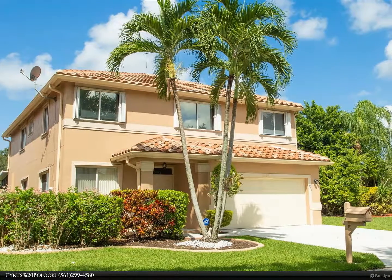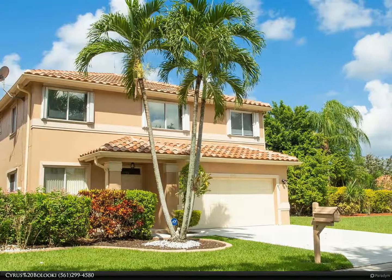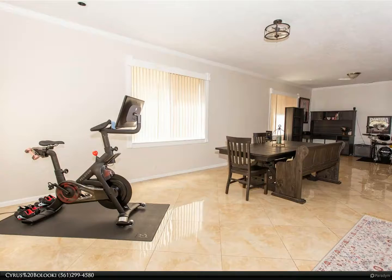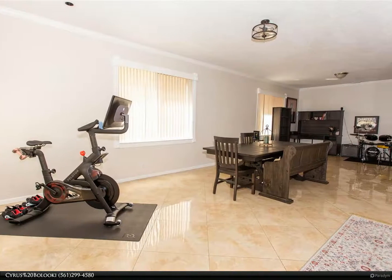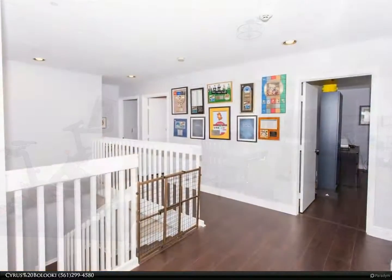This Berkshire Hathaway HomeServices Florida Realty property video is presented by Cyrus Bolooki. Rarely available five-bedroom home with gorgeous long lakeside sunset views in Boca Springs — one of the largest homes in the development.